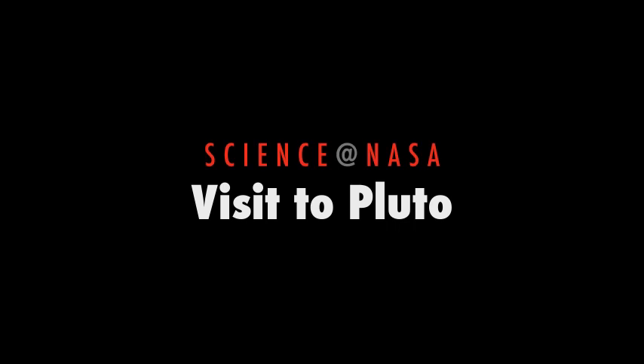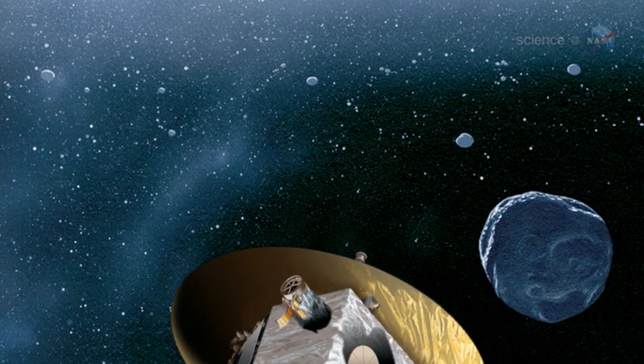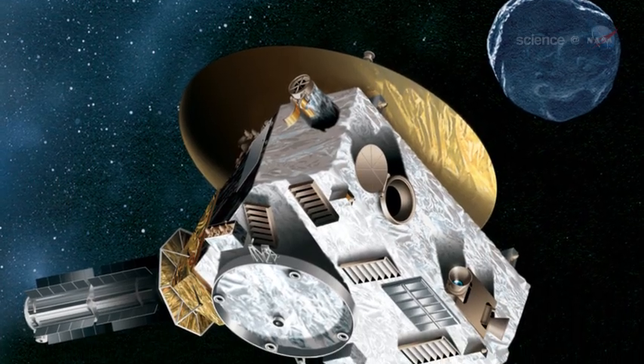Paying a Visit to Pluto, presented by Science at NASA. At this very moment, one of the fastest spacecraft ever launched, NASA's New Horizons, is hurtling through the void at nearly 1 million miles per day.